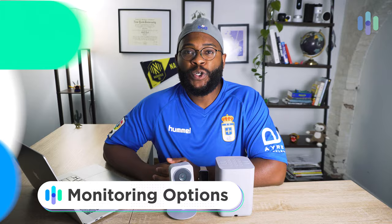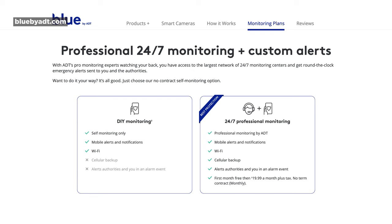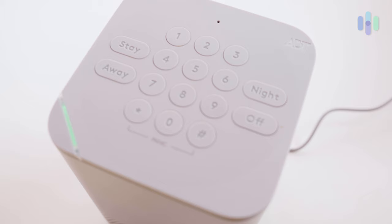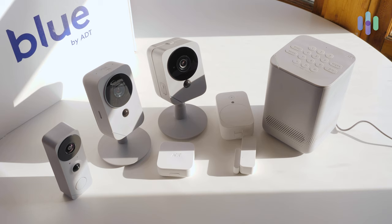Let's shift over to what your monitoring options are with Blue by ADT. You have professional monitoring, where it's a team of professionals 24/7 watching over your home, and you have your ability to self-monitor. Professional monitoring is going to be $19.99 a month — that gets you cellular backup and that team of professionals keeping tabs on your home, and there is no contract so you can cancel whenever you like. When it comes to cloud video storage, you do get 24 hours for free. For 60 days of cloud video storage, it's $2.99 for an individual camera or $12.99 for your whole fleet of cameras.